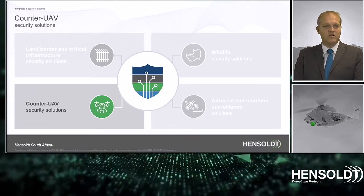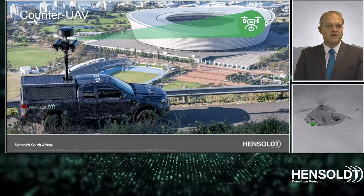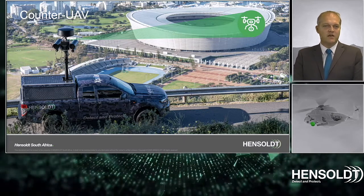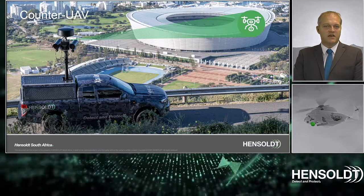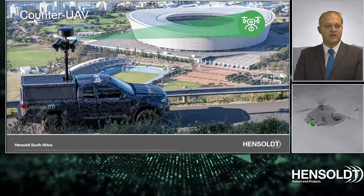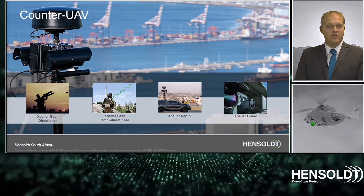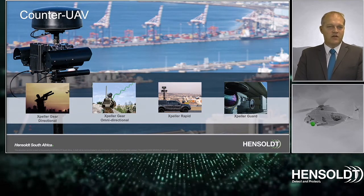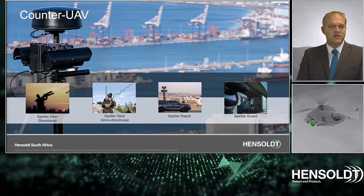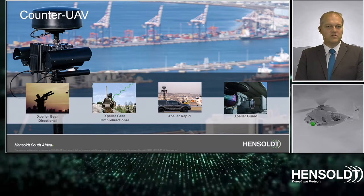Hensholt also offers counter-UAV security systems. Expeller is an adaptable solution to protect vulnerable and sensitive sites from UAV threats. Hensholt technology enables sensitive sites like airports, sports stadiums, and industrial operations to match solutions to their exact requirement. Our Expeller solution consists of wearable counter-UAV solutions with directional and omnidirectional antennas known as Expeller Gear, mobile counter-UAV solutions known as Expeller Rapid, and static counter-UAV solutions known as Expeller Guard.